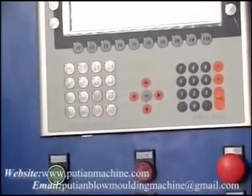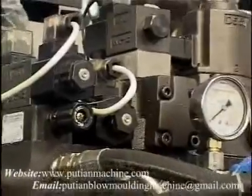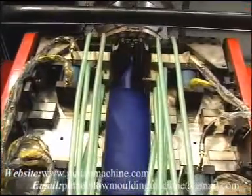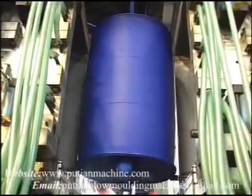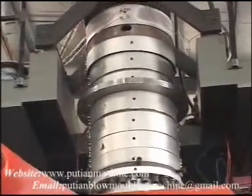The machine adopts a closed loop control system imported from Europe, and the hydraulic system uses pressure-flow double proportional control equipped with a variable plunger pump to ensure fast and smooth operation. Energy consumption of the hydraulic system can be reduced by 30% or more, saving considerable electricity.